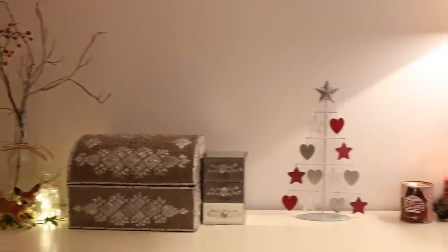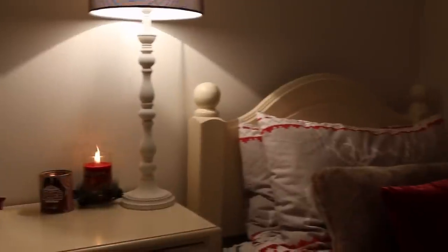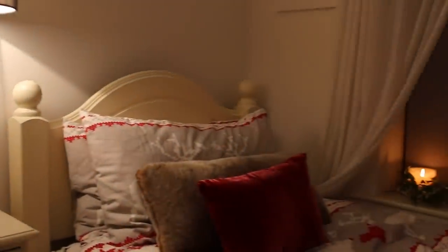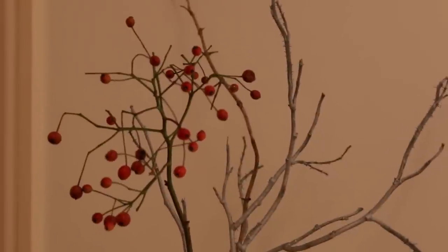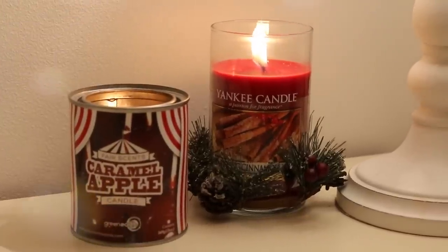Since I have quite a small bedroom, I like to keep it as decluttered as possible, which is why I don't have a lot on my chest of drawers. Another fawn — oopsie — and more Christmassy twig bottles. I actually put LED lights inside that bottle. And would you look at that, more candles!